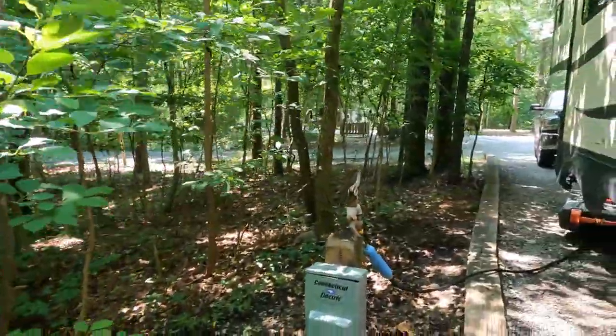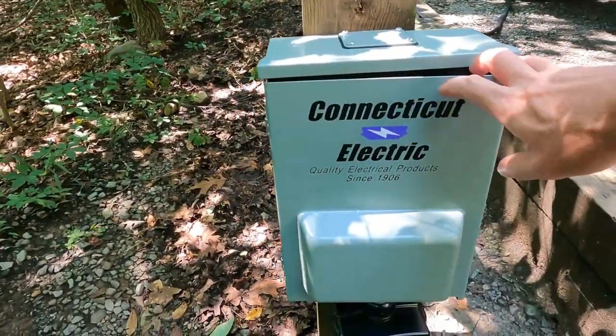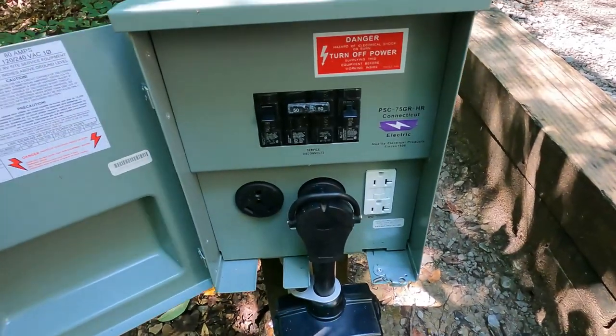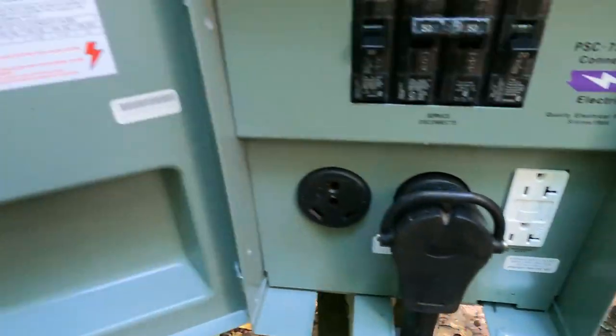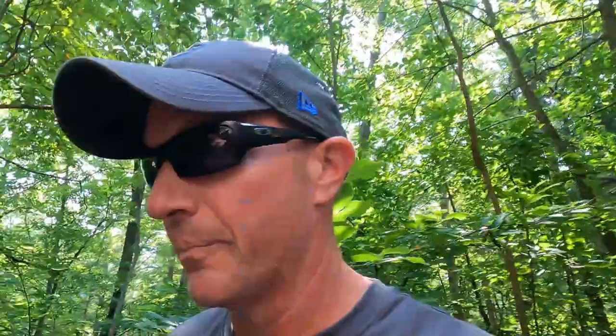As for the west rim loop, they have extremely new electrical boxes — it may be the first time we've run across a campground that has almost brand new electrical boxes. All the receptacles look great, which is not something we see very often. When we stayed last time on the east rim campground, those boxes were not new. But they are definitely new over here on the west rim, and that is a super nice feature.